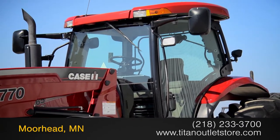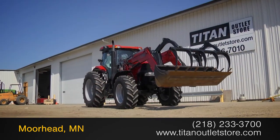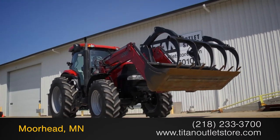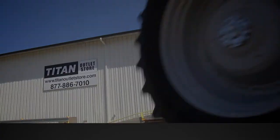For more information on this Case IH Puma 165, contact our sales team at the Titan Outlet store. To view more equipment videos, check out and subscribe to our YouTube channel.